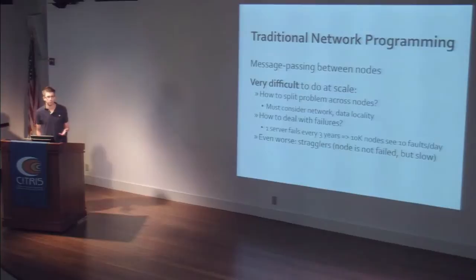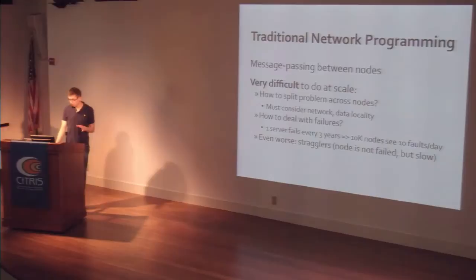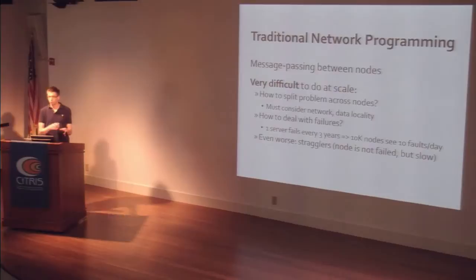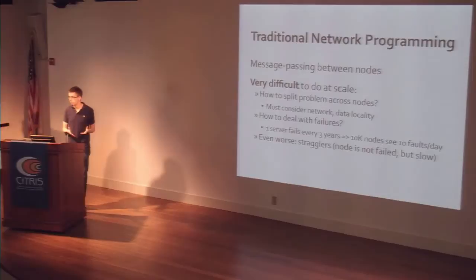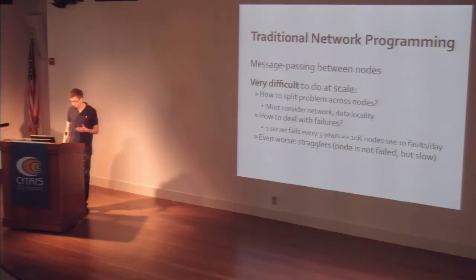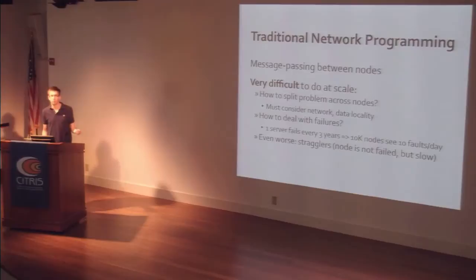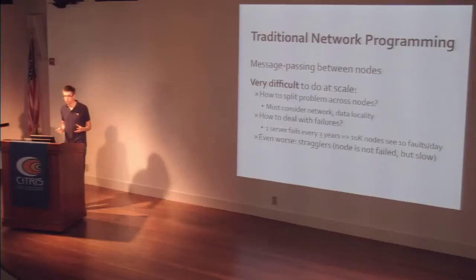The question is how do we actually program these clusters? Most of this course has covered the more traditional form of network programming based on message passing between nodes — that's what MPI lets you do, and it's a natural approach. But it's very difficult at large scale, for three reasons. First, you have to split problems across nodes, considering the network topology, which nodes are close to each other, and data locality — where each piece of data is on disk, because avoiding sending data over the network is much faster. Second, you have to deal with failures: in industry environments, people use cheap nodes and just let them fail without stopping computation.